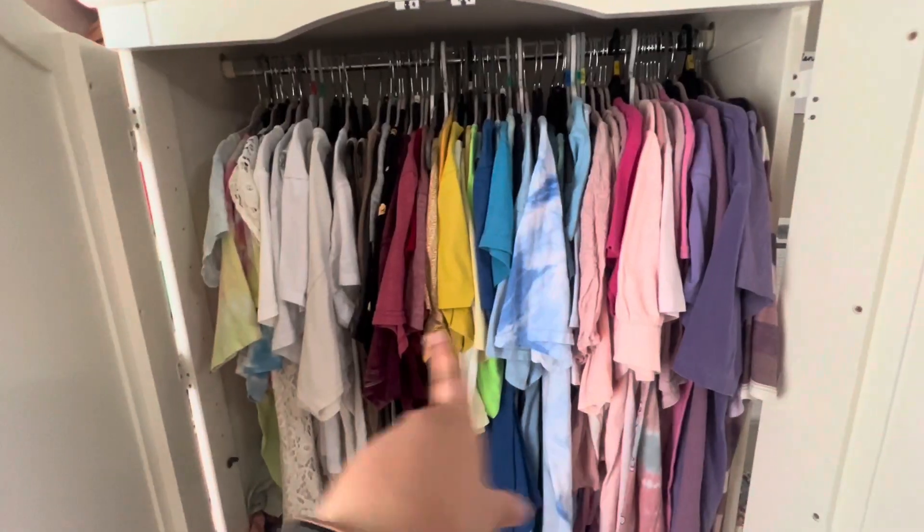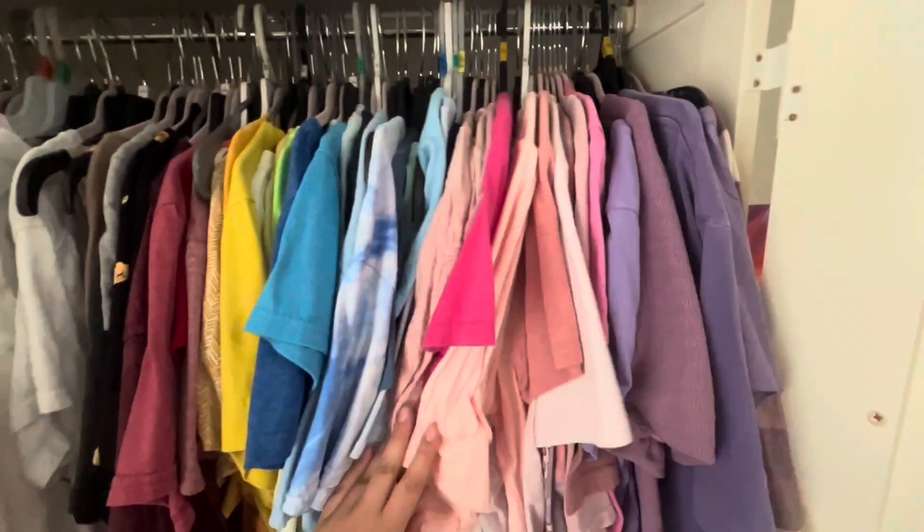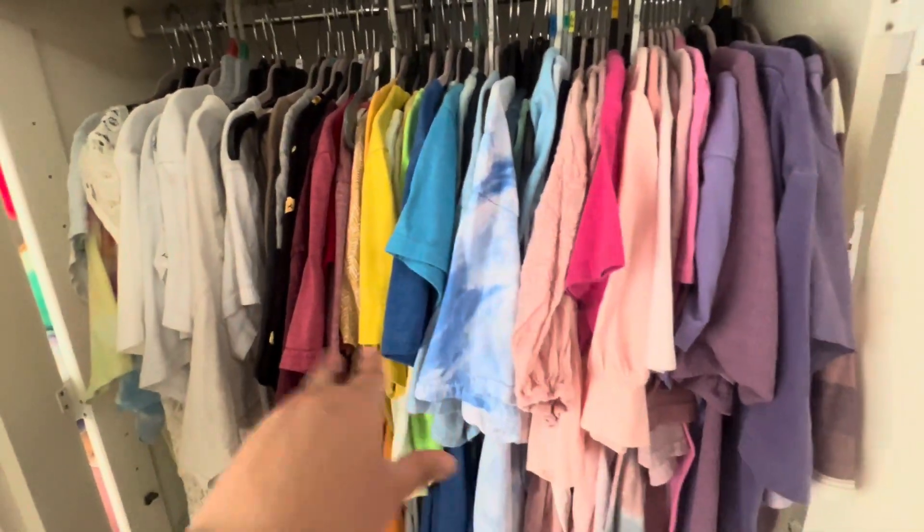It's gonna be like low 80s, so pretty good weather to wear shorts — I'm excited for that. Usually when we go camping it's pretty casual, so I'm not dressing up in anything fancy. Shirts first — we got a lot of variety here and I'm gonna pick a shirt and then pick the shorts.